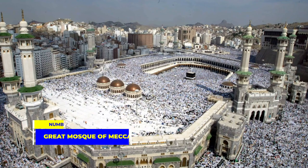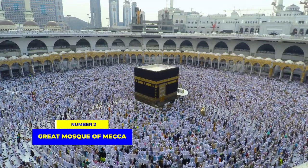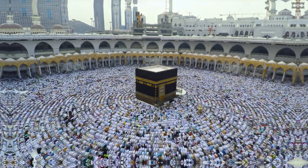Runner-up at number 2 is the Great Mosque of Mecca in Saudi Arabia. This spiritual center stands as the world's largest mosque, also among the oldest. With a capacity exceeding 2 million worshippers, it becomes a sanctuary during the Hajj pilgrimage.